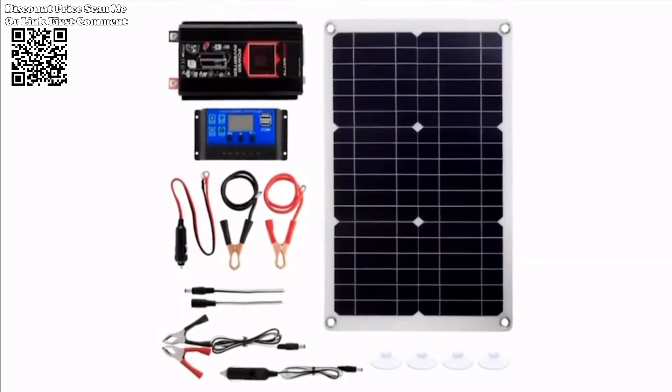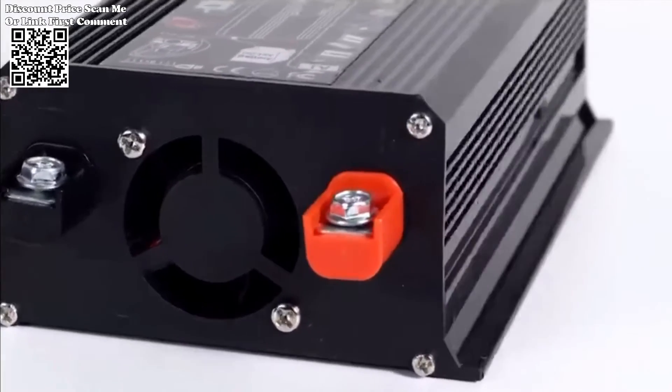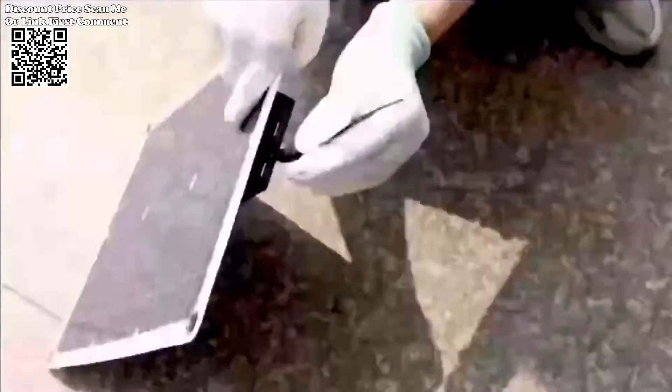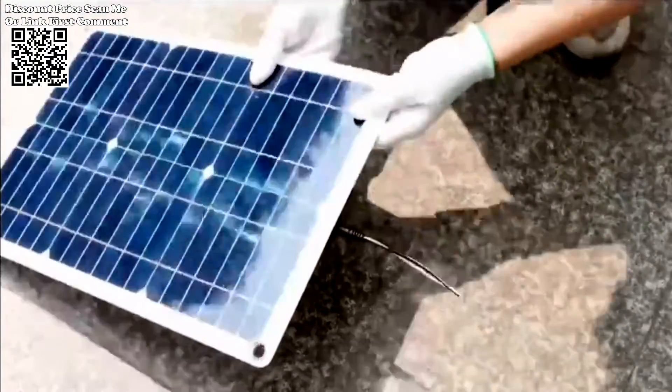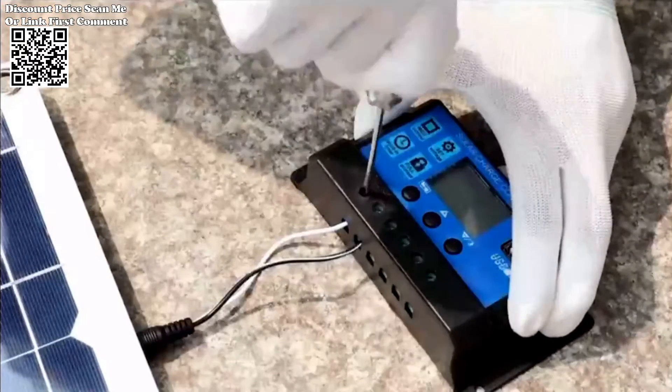Ailey Express's 4000W Solar Inverter Kit emerges as a comprehensive and efficient solution for individuals seeking to harness solar energy for power generation. With high powered inverters, versatile voltage options, and a complete power generation system,